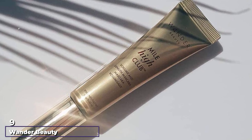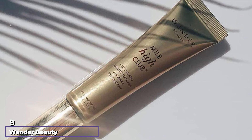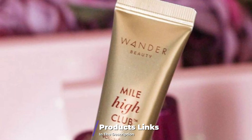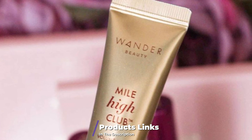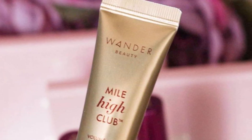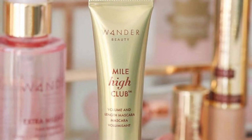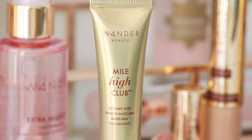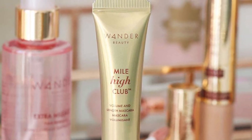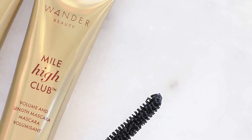Next at number 9, we have Wonder Beauty Mile High Club Volume and Length Mascara. It is formulated with nourishing and conditioning ingredients like peach leaf extract, castor oil, and trehalose. These strengthen the lashes with each swipe. The mascara is ophthalmologist-tested and adds length and volume to the eyelashes. It is a waterproof, smudge-proof, and flake-proof product. It saturates the lashes with pigment and wears all day long.